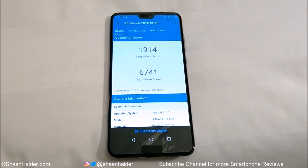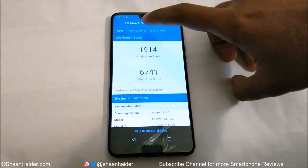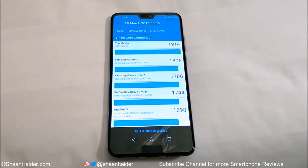Now let's have a look at Geekbench 4. The score is 1,914 for single core and 6,741 for multi-core. In the single core tab you can compare the result with other smartphones — for some reason the latest smartphones are not available in this list, but the Huawei P20 Pro is at the top position. In multi-core you can once again compare results; those smartphones are a bit older, which is why the P20 Pro's score is relatively high, but it confirms that its Geekbench 4 performance is at a flagship level.